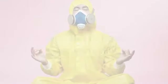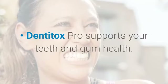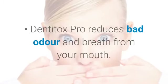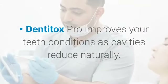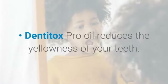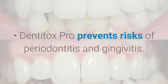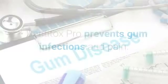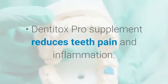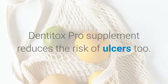Dentitox Pro boosts your immunity so you have the power to fight various teeth and gum diseases. It supports your teeth and gum health, reduces bad odour and breath from your mouth, and improves your teeth conditions as cavities reduce naturally. Dentitox Pro oil reduces the yellowness of your teeth, prevents risks of periodontitis and gingivitis, prevents gum infections and pain, and reduces teeth pain and inflammation, as well as the risk of ulcers.